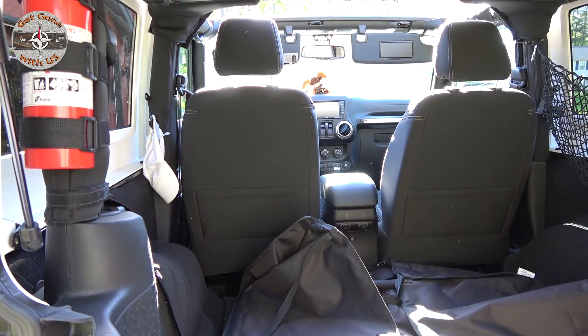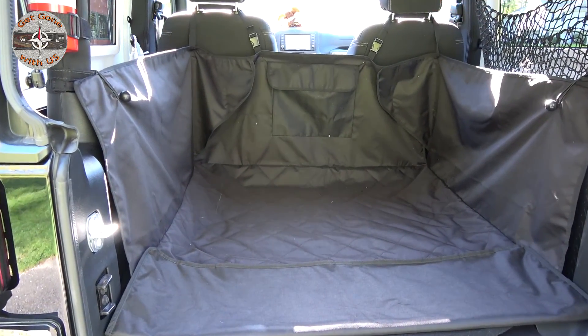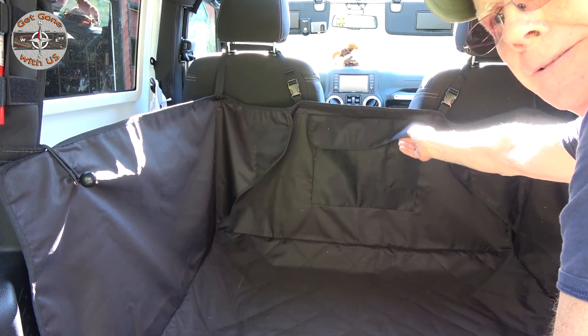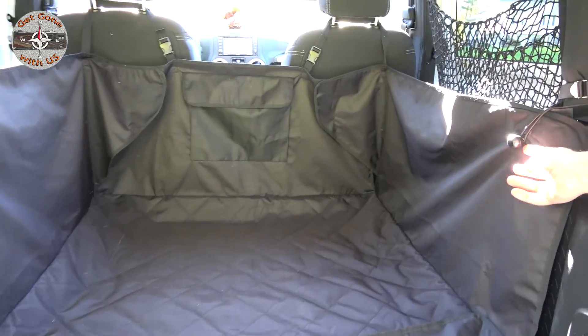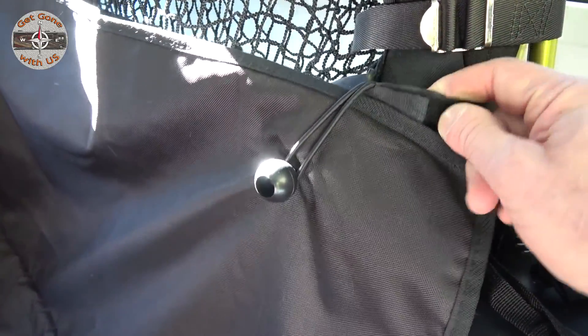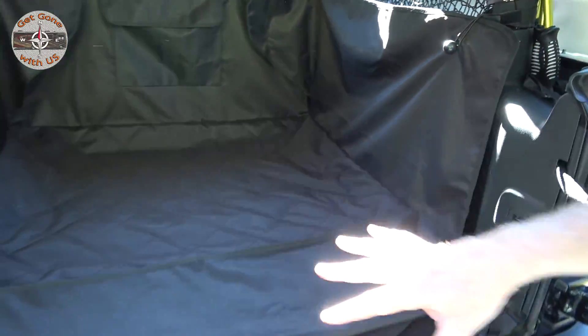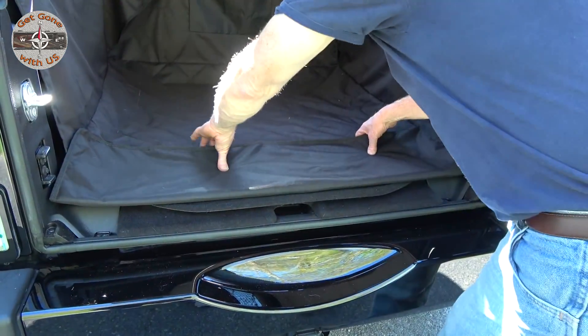Here's how it looks when it's installed — it attaches to the headrest on the passenger and driver's seat. Back here there is a pocket so she can keep her toys in it. On the sides, we use a piece of velcro strap around the roll bar and mount it to that. That just keeps the sides up, and the nice thing about this is it protects the Jeep when she gets in and out.